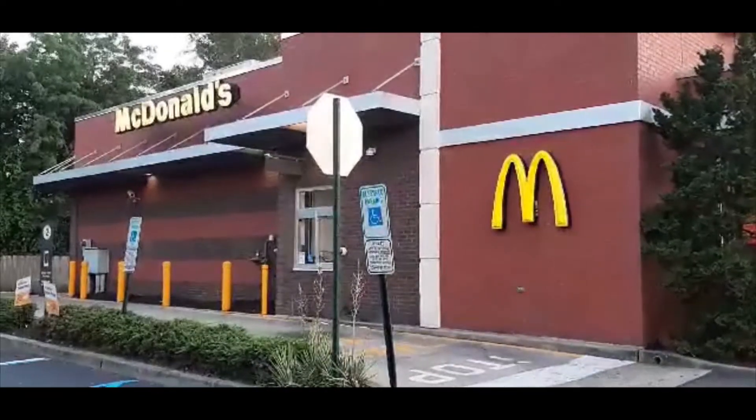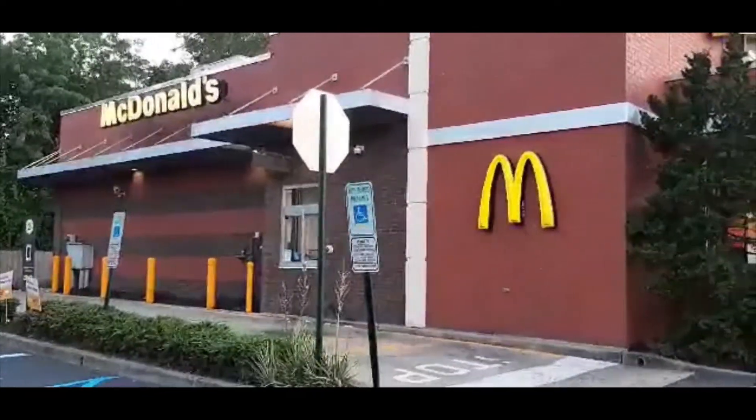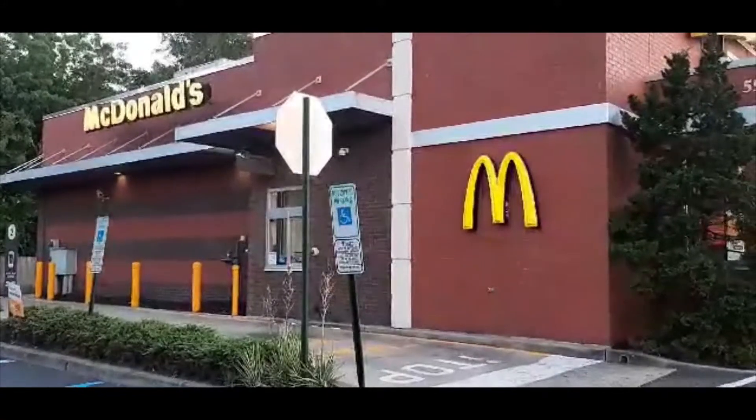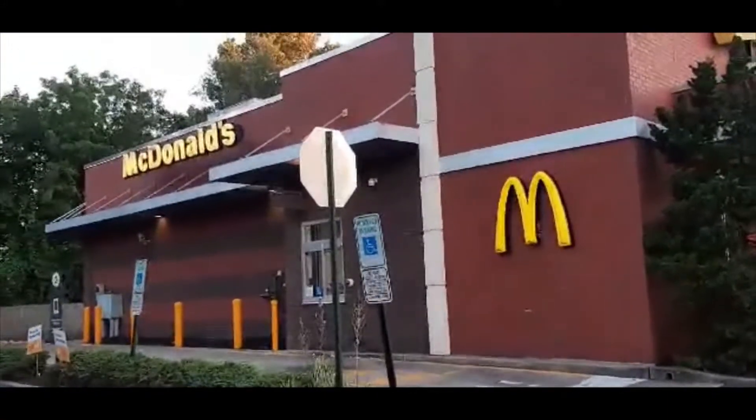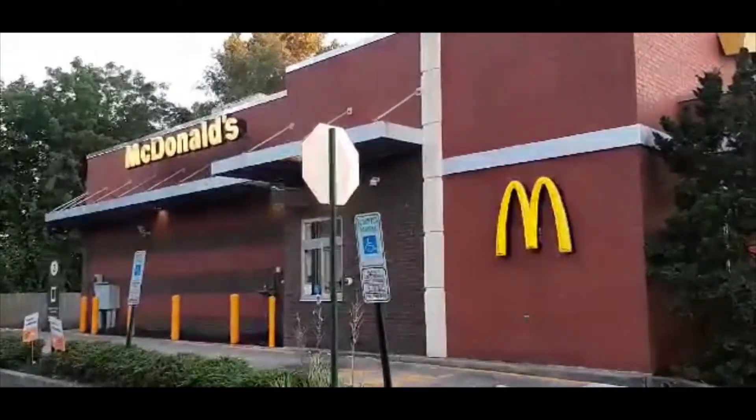I am in front of what we call Phantom McDonald's. It is on Route 27, not too far from the Thomas Edison Light Tower. In fact, if you go down that way a bit, you'll see the tower.